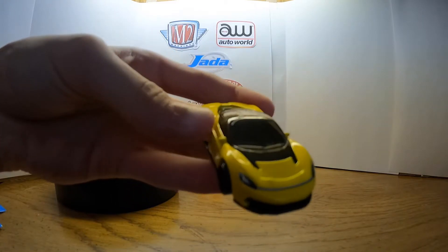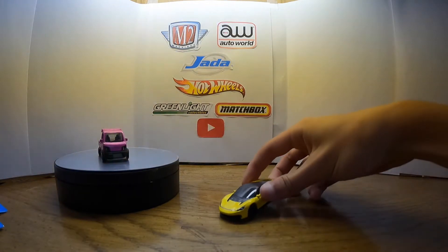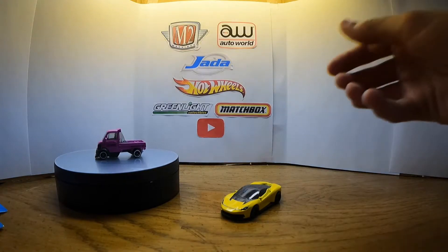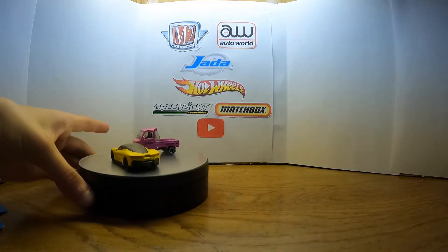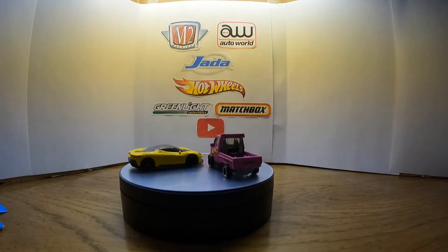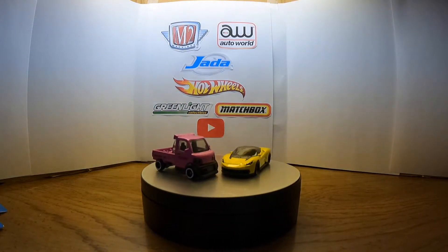That is such a nice looking car. It has a really nice paint job and the wheels are RA6 wheels, which have no chrome on them — but that's fine, because for this car if they put chrome on the wheels it would kind of look more babyish. They did a good job on that.